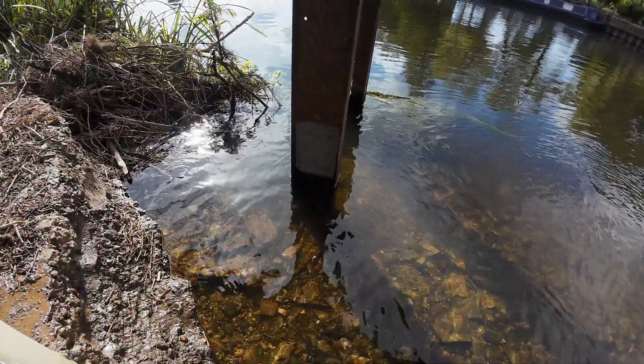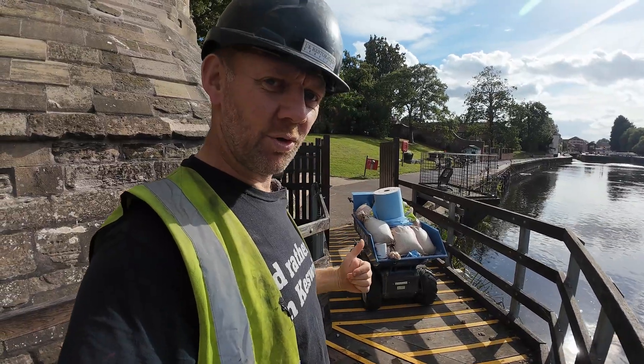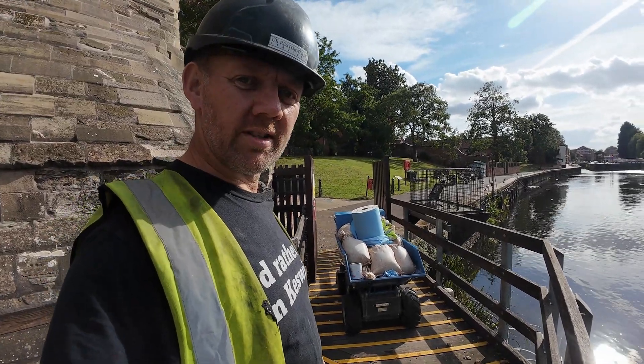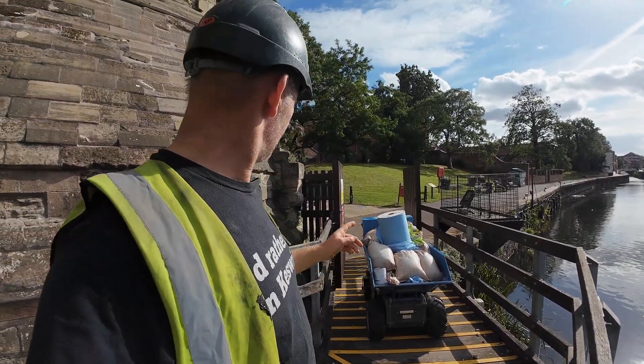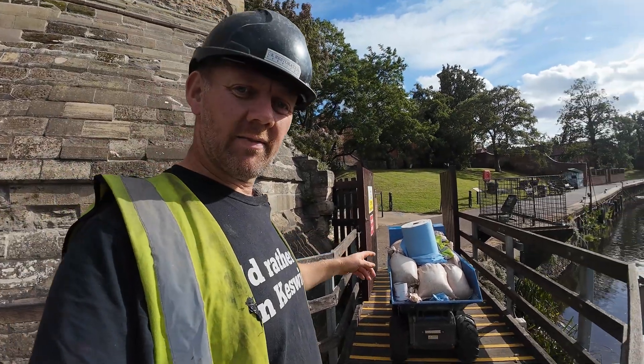Sandbags out, repair done. Barra as well — using it. What a bit of kit. Wet sandbags — I think we've had about 30, 35 down here, and we've got to go all the way around the castle. Let's take them back to the van.